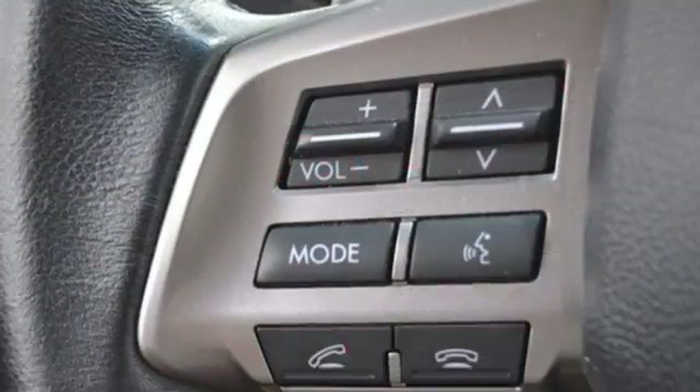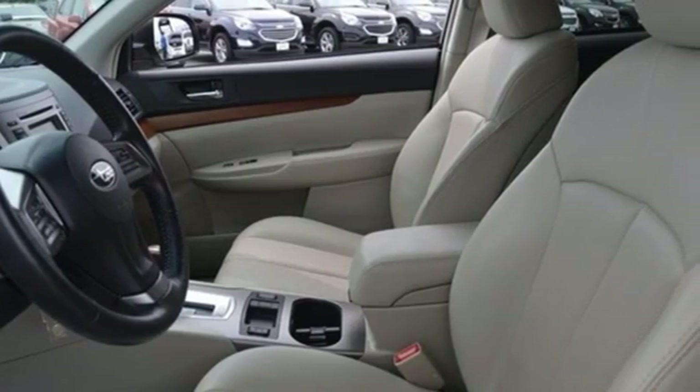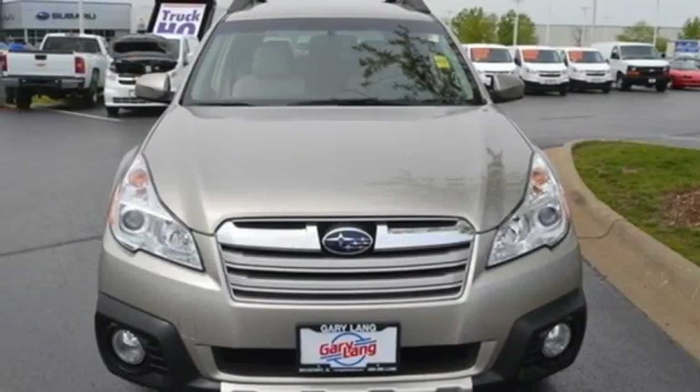It has convenient features like steering wheel mounted audio controls, fully automatic headlights, remote keyless entry and speed control. The Subaru Boxer engine is a delight to have under the hood, while the spoiler and roof rails with retractable crossbars show off from the outside.